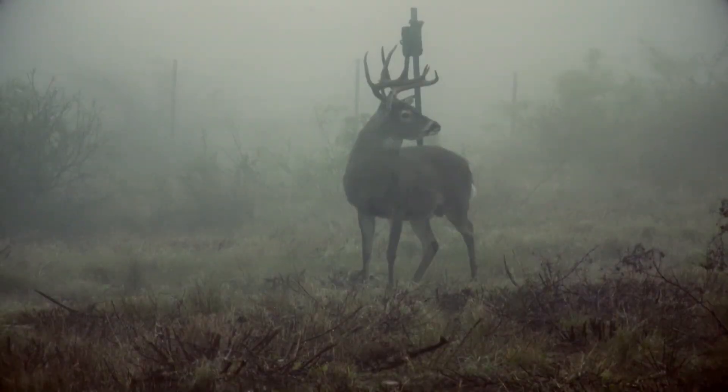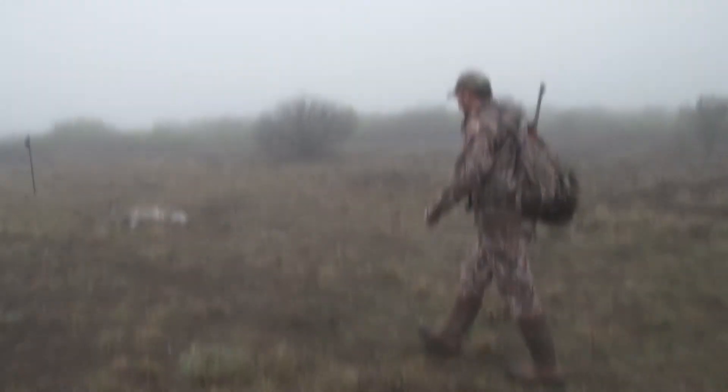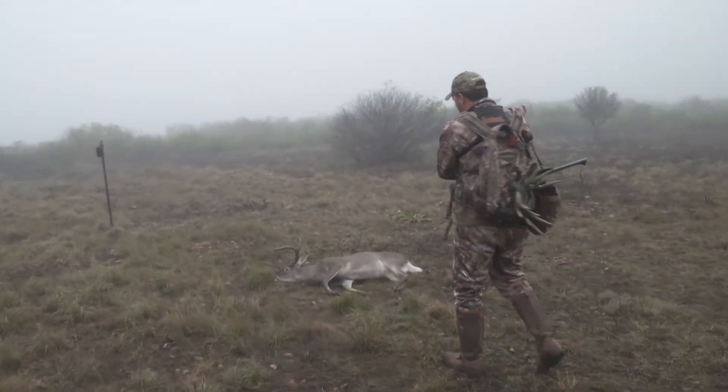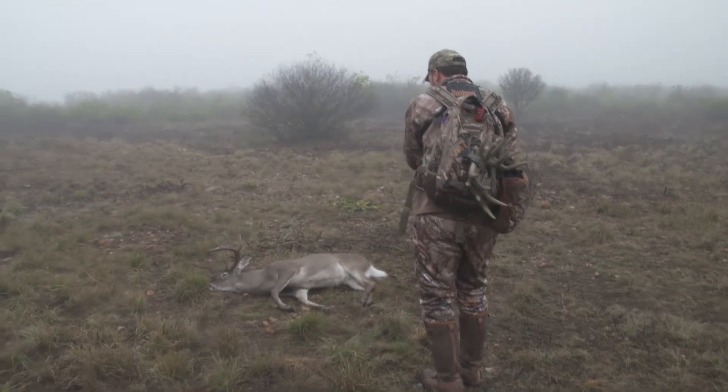Good job. That's a big 10-point. He's got a broken brow tine. We've been hunting this deer for five days and we finally got him. Heck yeah! That's a big, old, mature South Texas buck.